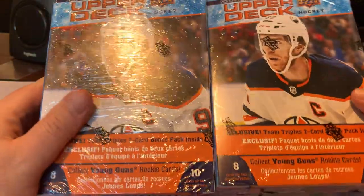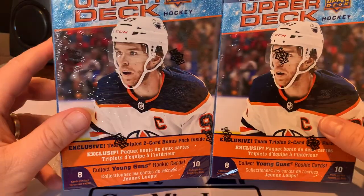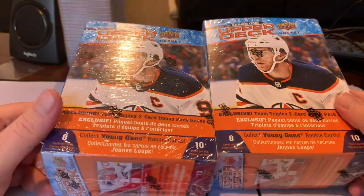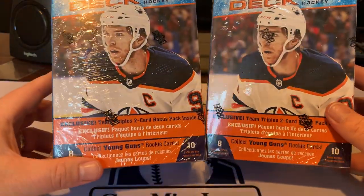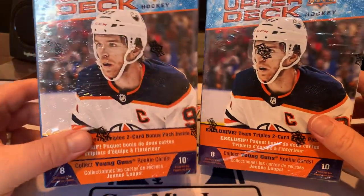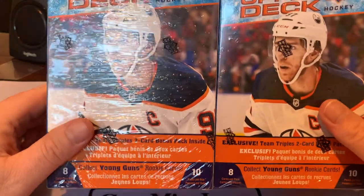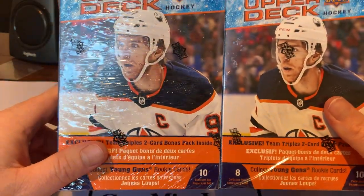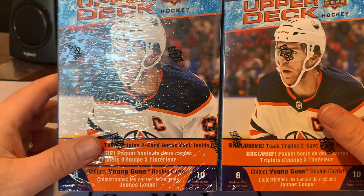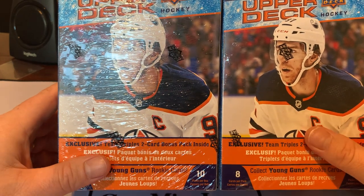I picked up a couple of these small boxes of Upper Deck 2021 Series 1. You can see Connor McDavid on the cover. We're looking for two-time minor league player of the year, Alexis Lafreniere. It's definitely the card to get in this early set. He's got his Young Guns here in Series 1, which is driving the interest in this product. Tons of other good young rookies, but he's the most touted rookie in a long time.